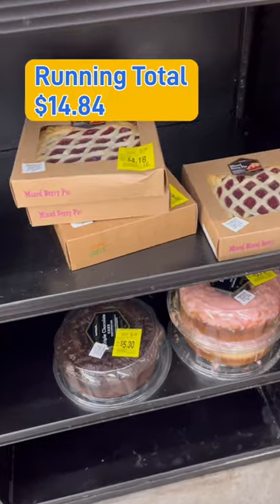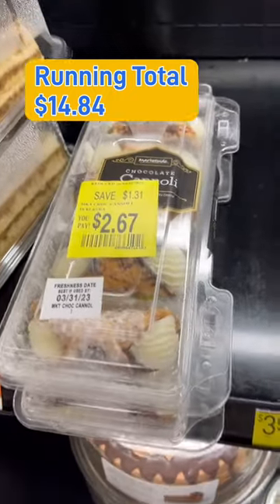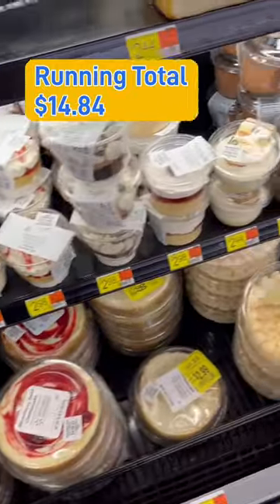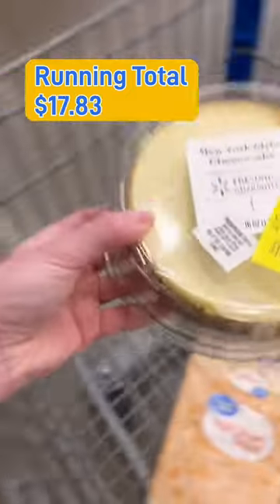Of course we needed a dessert, and I thought maybe it would be cheating if I were to get a dessert off the clearance rack, but Walmart marks down their bakery items almost every single day, so I felt like it would be pretty easy for you to find something in the $3 range. I got this mini cheesecake for $2.99.